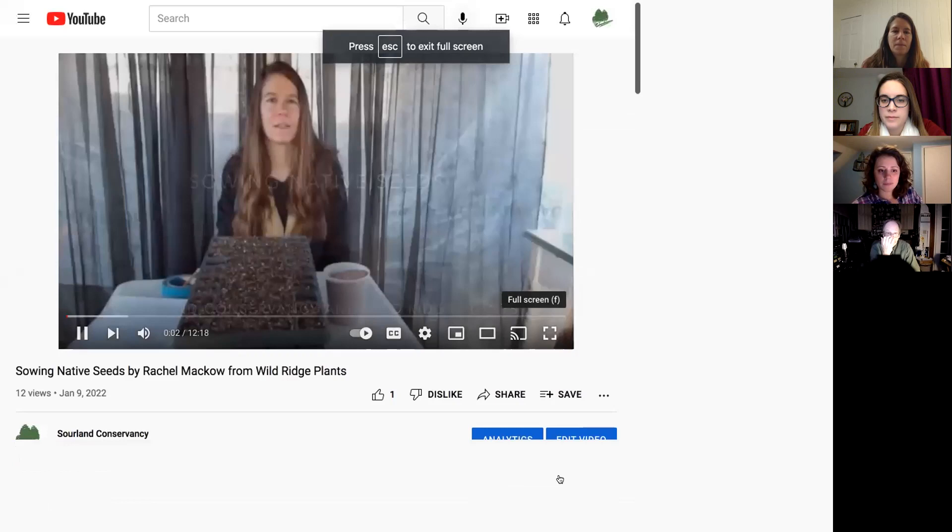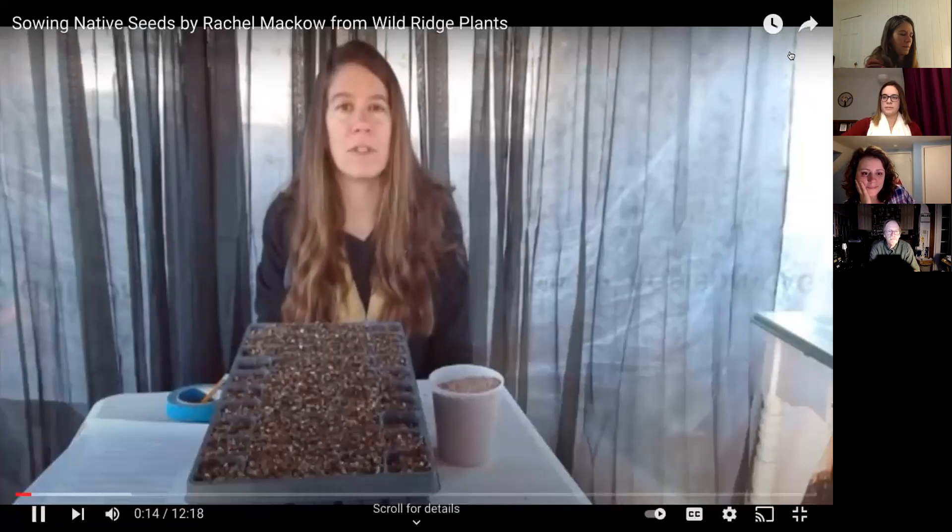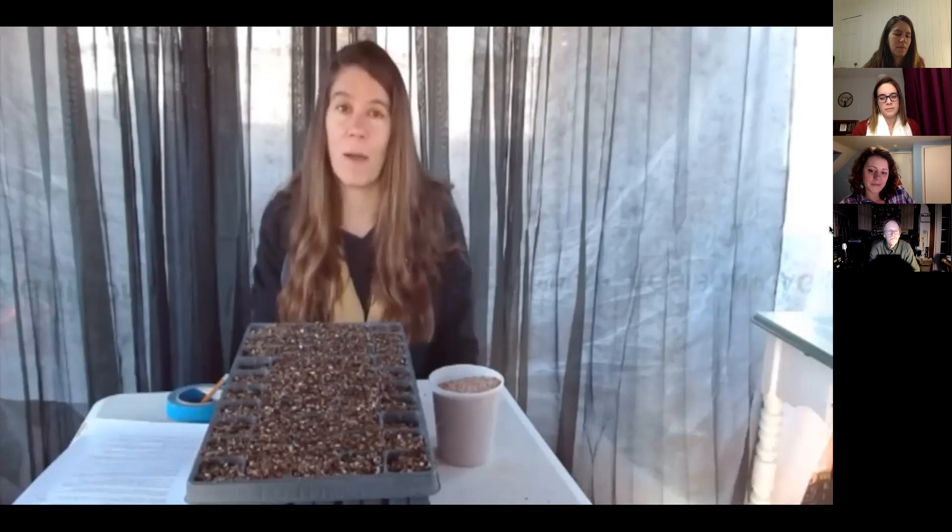I'm Rachel Mako, native plant grower at Wild Ridge Plants. We're a native plant nursery in Warren County, New Jersey, and we grow wildflowers, trees, shrubs, and graminoids native to our area. We collect all the seeds ourselves, so our plants are all local ecotypes — meaning they're adapted to the conditions of our region. These plants grow up and down the east coast and into the Midwest.